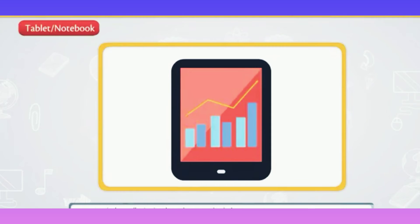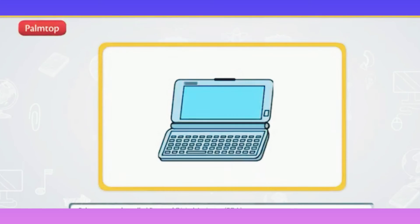Tablet or notebook: notebooks are as powerful as a desktop but are comparatively smaller in size than a laptop and a desktop. They have a touch screen on which we can write using a special pen.